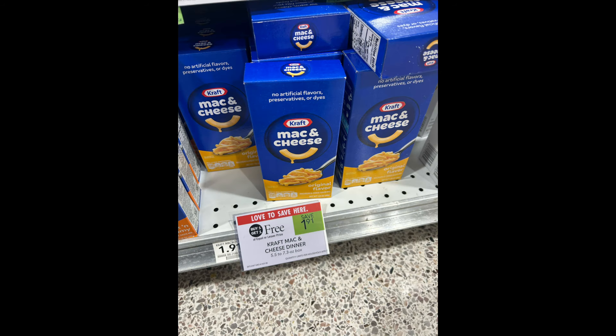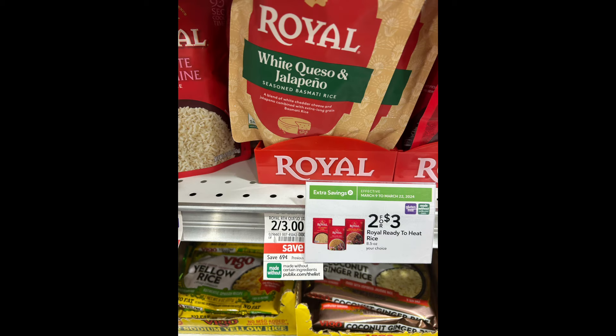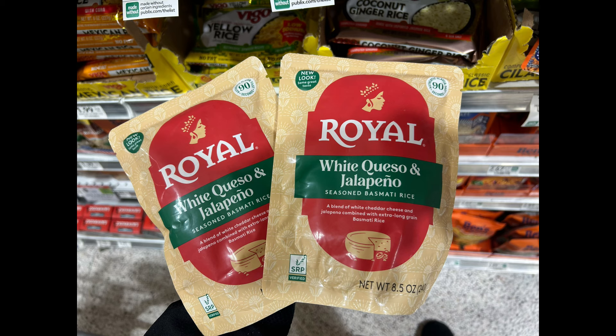Kraft mac and cheese is BOGO again, so it's going to be just $0.91 each per box. There are no coupons that I know of, but this stacks towards the Stocking Spree if you're interested in that. I got this last week and this week is even better. There still is that $1 rebate on Ibotta for this specific brand, so you can grab two for $3 and submit twice to Ibotta — you're basically getting two for $1. I think that's a really great deal.